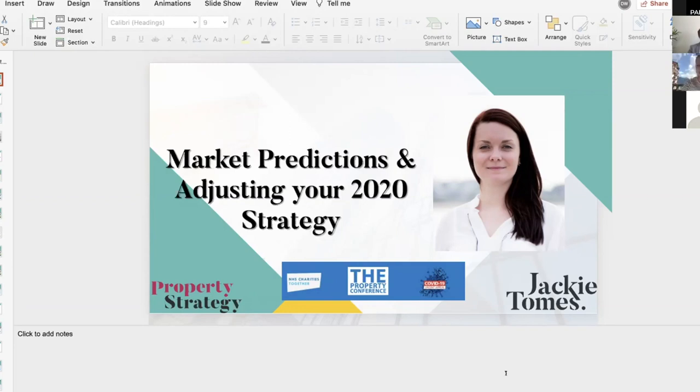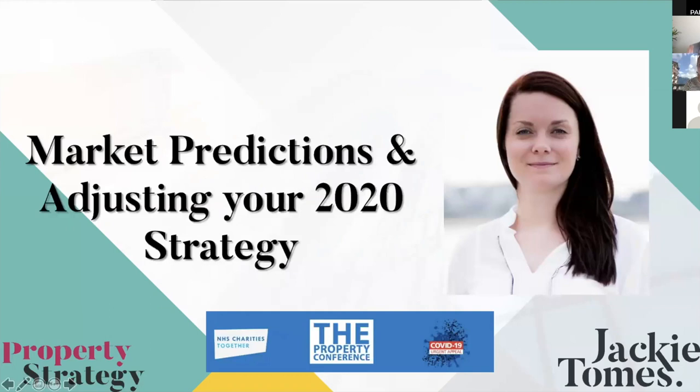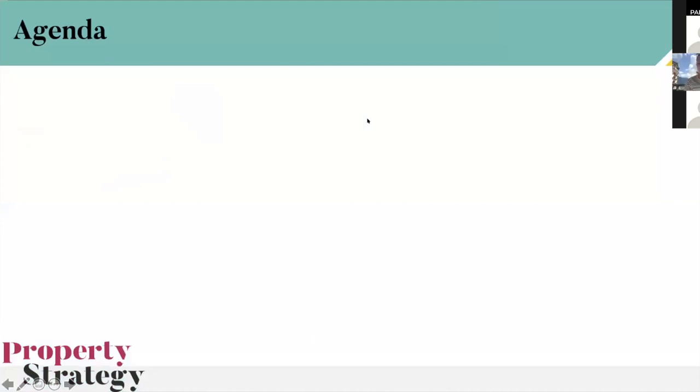I'm really looking forward to this — I'm going to sit here with my notepad and take loads of notes. I'm just going to turn off my mic and video so we get as strong a connection as possible for the screen share. Let's get started.